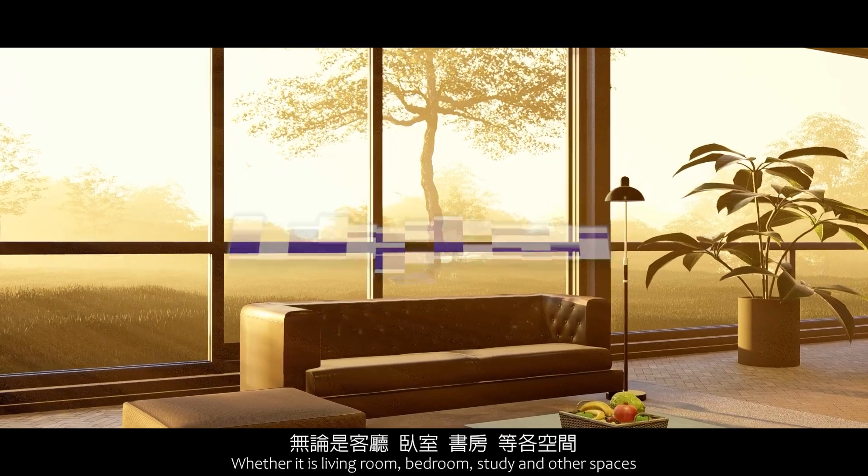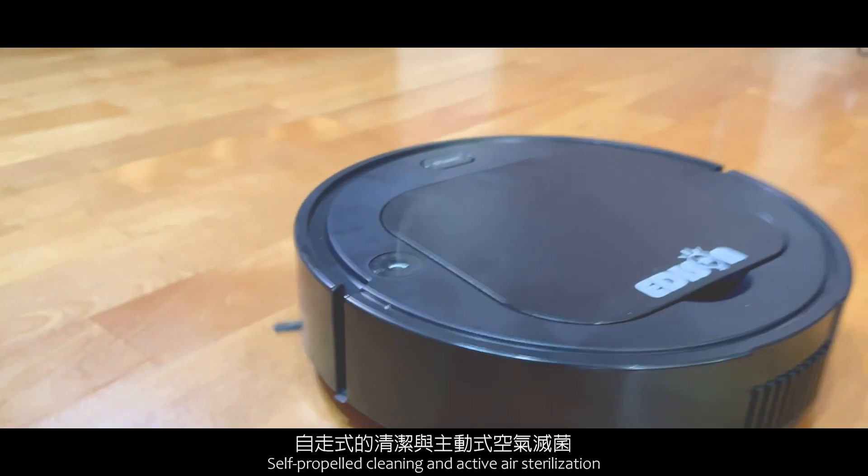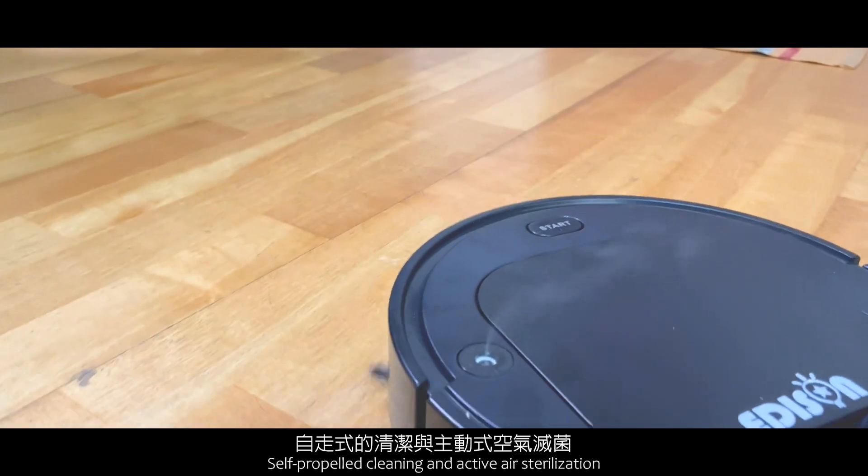Whether it is the living room, bedroom, study, or other spaces — self-propelled cleaning and active air sterilization covers them all.